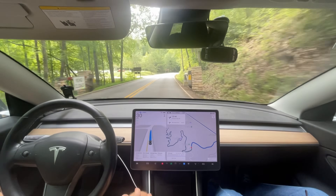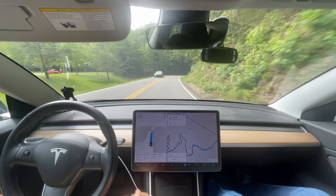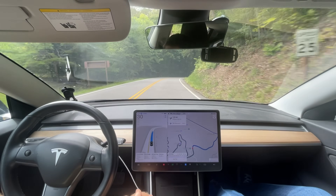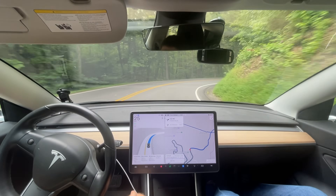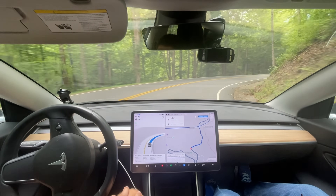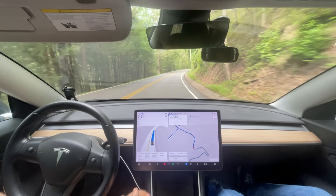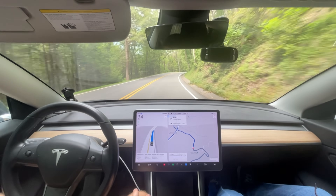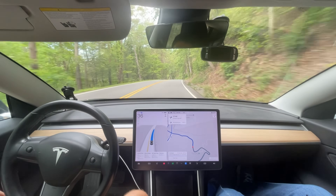What would you rate it, Mom? It did pretty well except for the first corner there when it actually went off the road. How many points out of 10? 8 out of 10 — a B. That worked, Tesla. I'll see you in the next video. Bye.